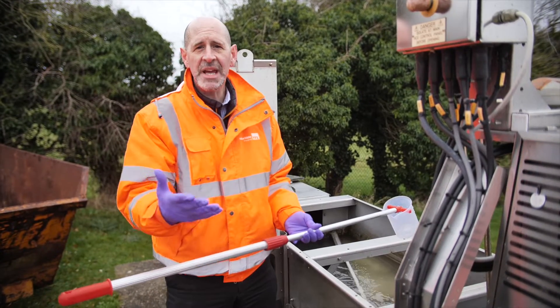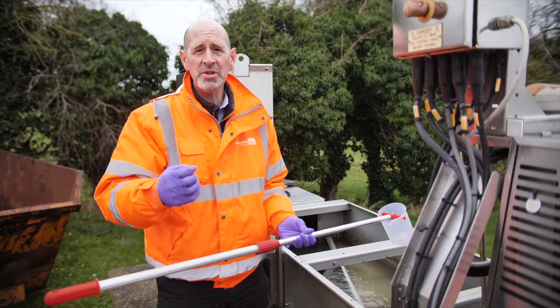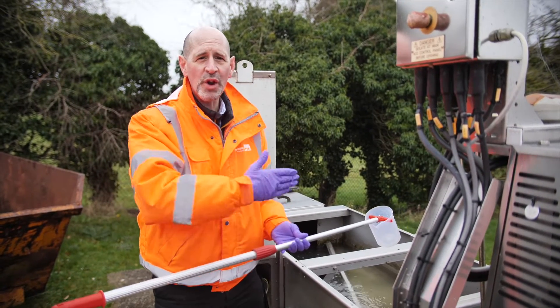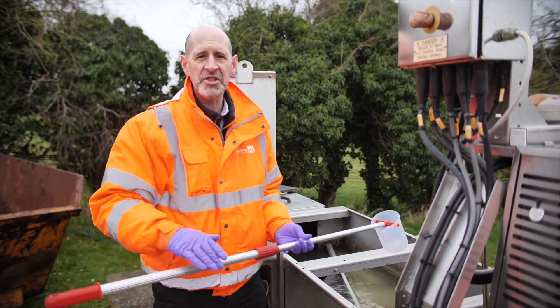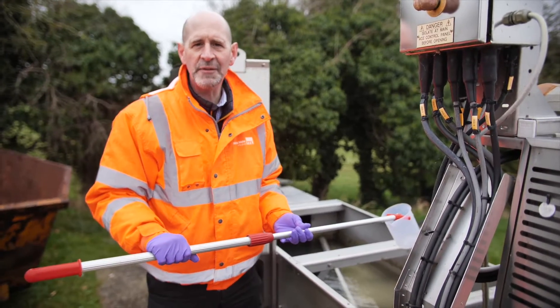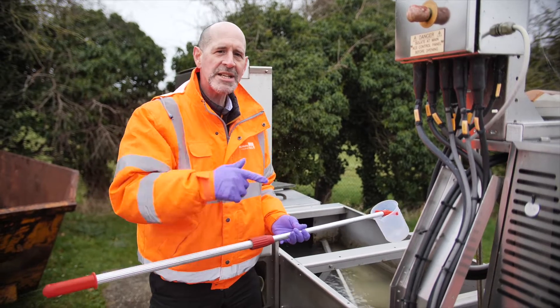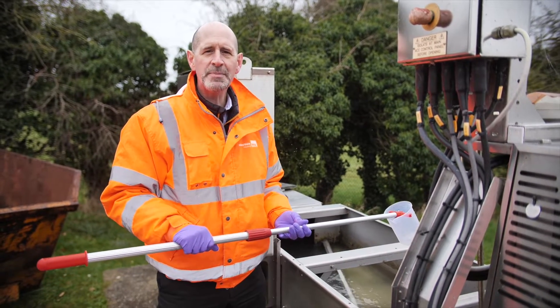The sewage system in the UK is mostly combined, which means we combine sewage and rain. That means when it's raining you get a lot of increased flows coming in with the sewage. And yet we've got a lot of increased flows here today but it hasn't been raining for quite a few hours — so why is that?